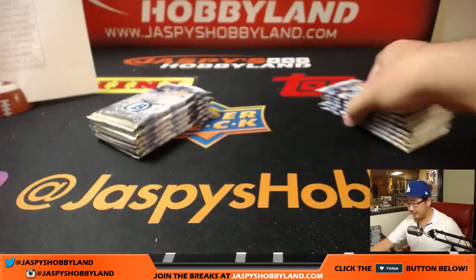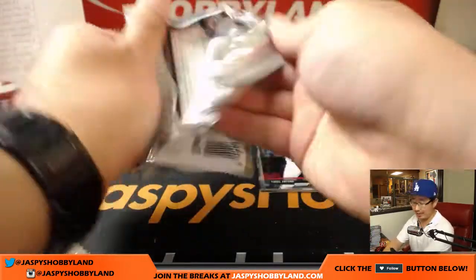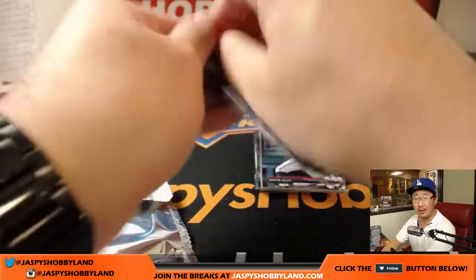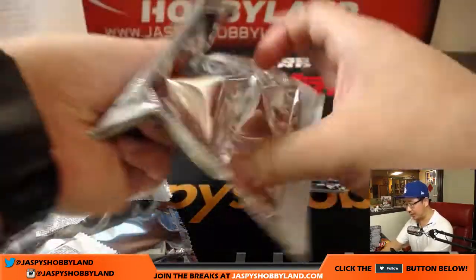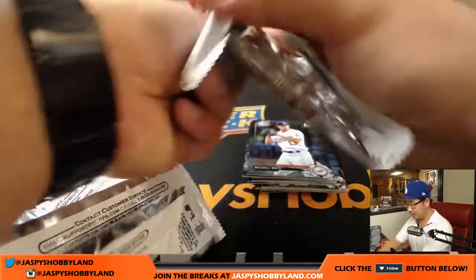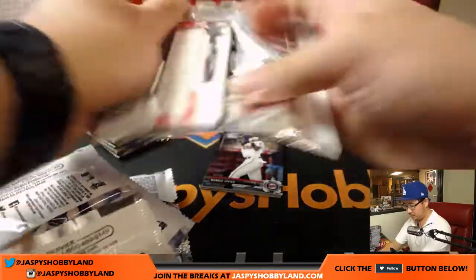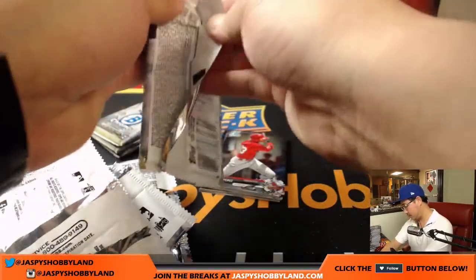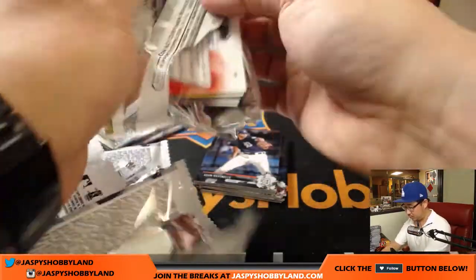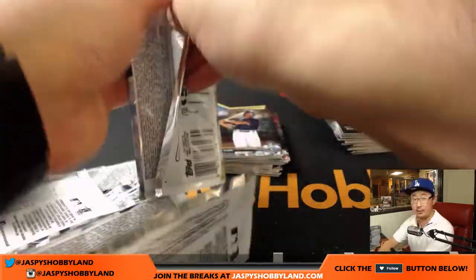This is a 12-box eBay break number three, 2017 Topps Bowman Chrome Baseball, hobby edition. We have HTA Edition — just autos only — on our website jaspyshobbyland.com. All sorts of other sports and case breaks available there as well. Good luck everybody — final two mini-boxes, final master box. Thanks everybody for chatting with me — I know it's kind of a longer break, but it's always nice when we have some good conversation in the chat.